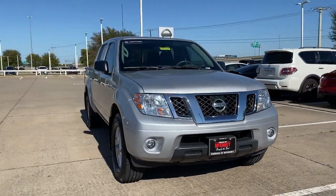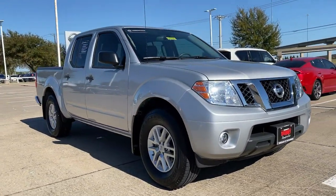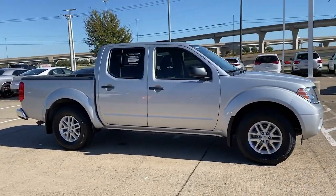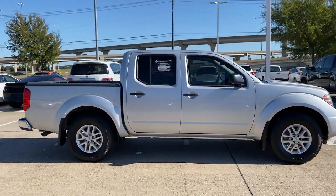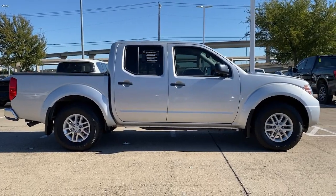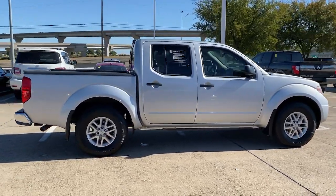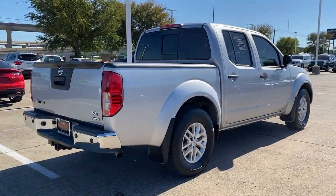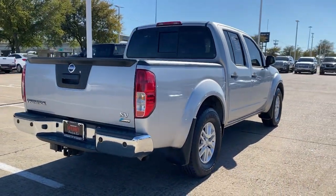Get acquainted with the 2019 Nissan Frontier. This vehicle is an outstanding buy with fewer than 45,000 miles on the odometer. This capable Frontier delivers impressive durability and a work ethic to match. Ready to tow, haul, or explore the trail, this rugged midsize pickup is an exceptional value.